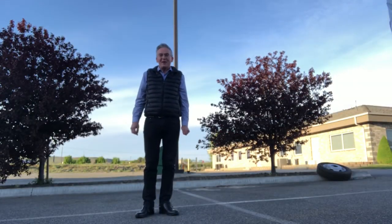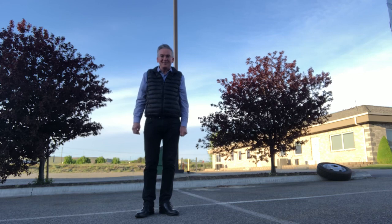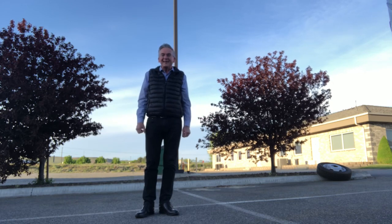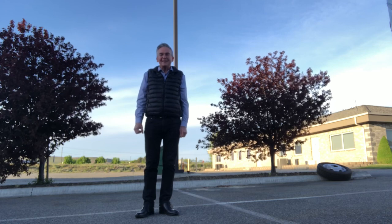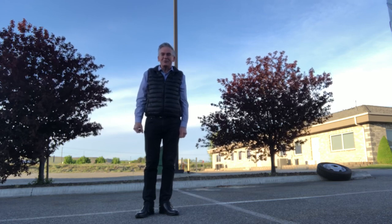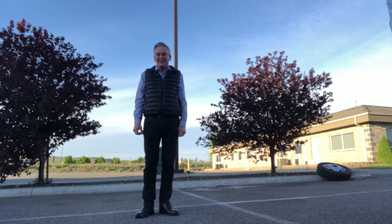Hi, I'm Cason with Tri-Van Truckbody in Ferndale, Washington. Today we're delivering a 19-passenger prisoner transport bus to the Franklin County Sheriff's Department here in Pasco, Washington. I'd love to take you for a quick tour of it.